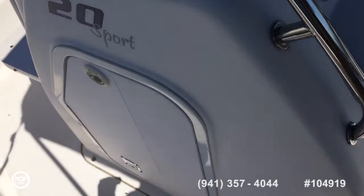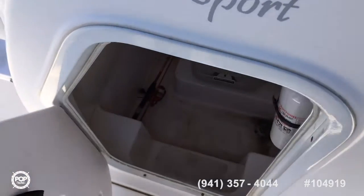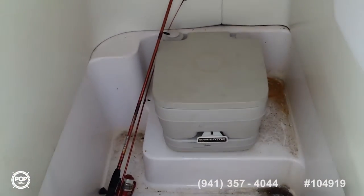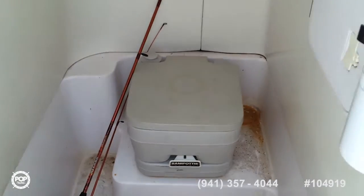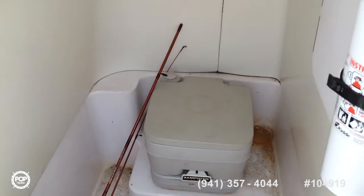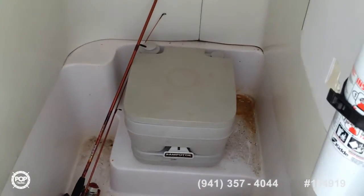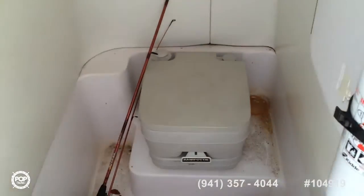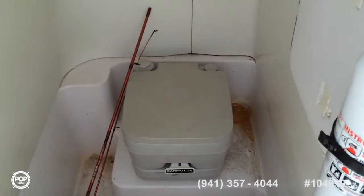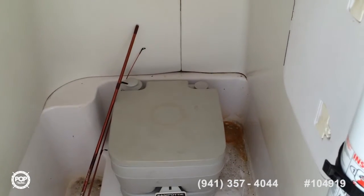There's a nice big compartment inside the cuddy here, which has a porta potty in it right now — always nice if nature calls. It's pretty roomy; I sat in there and I'm 5'9" and fit in pretty comfortably. Good space to throw all your stuff and keep it from rattling around. It also gains access to the back of the navigation panel, so you can easily service all the stuff back there.